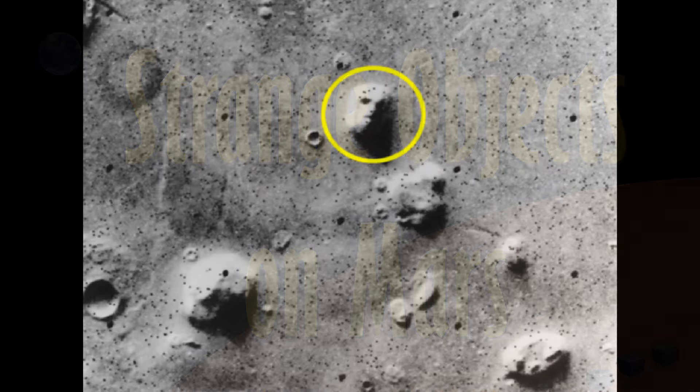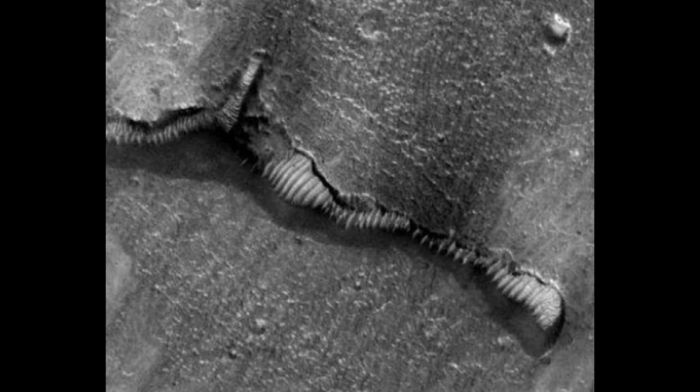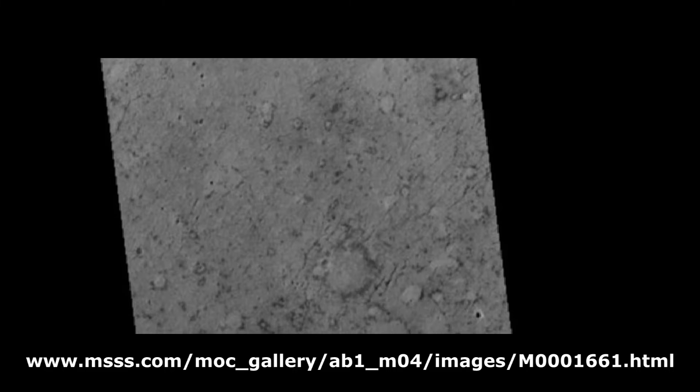Since the celebrated face on Mars, other unusual features have been discovered that hint at the possible existence of an ancient civilization on Mars. However, there is a very strange feature which has received little attention, yet is clearly visible on an image named M0001661.